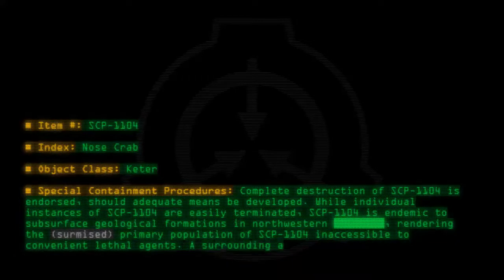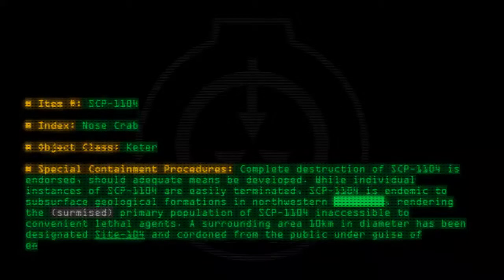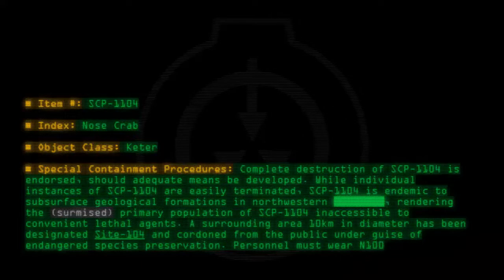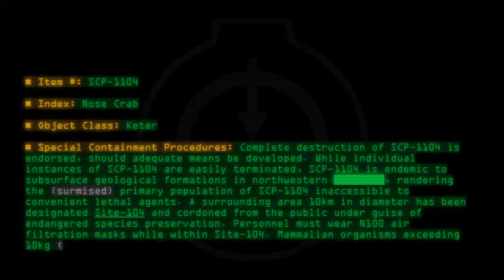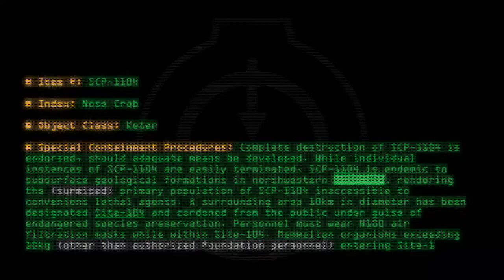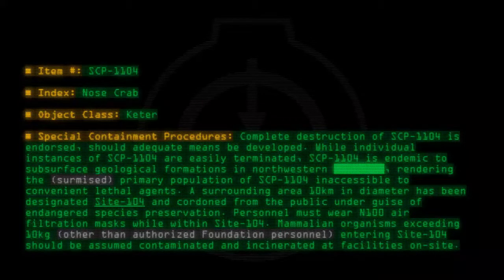A surrounding area of 10 kilometers in diameter has been designated Site-104 and cordoned from the public under the guise of endangered species preservation. Personnel must wear N-100 air filtration masks while within Site-104. Mammalian organisms exceeding 10 kilograms, other than authorized Foundation personnel, entering Site-104 should be assumed contaminated and incinerated at facilities on site.